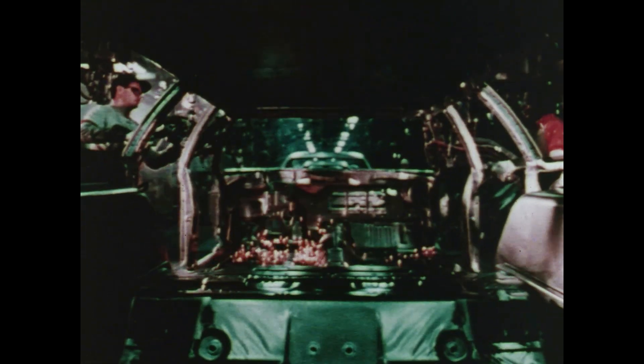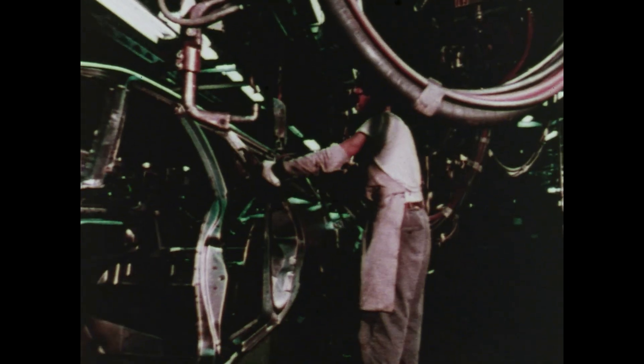We could build Chrysler and Plymouth cars the way others do, but we think car buyers deserve a choice, so we build our cars to be different. We think car buyers want our kind of benefits.